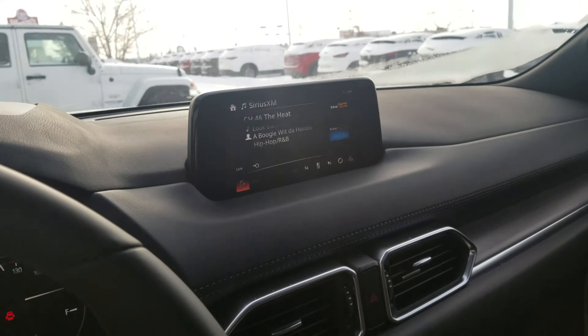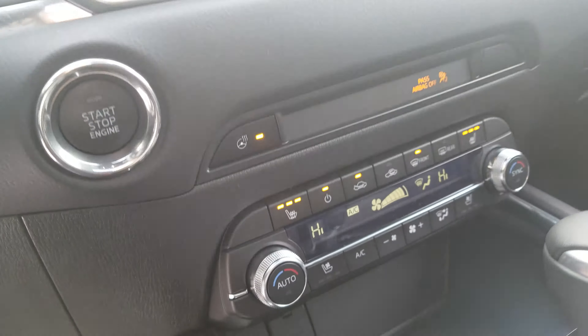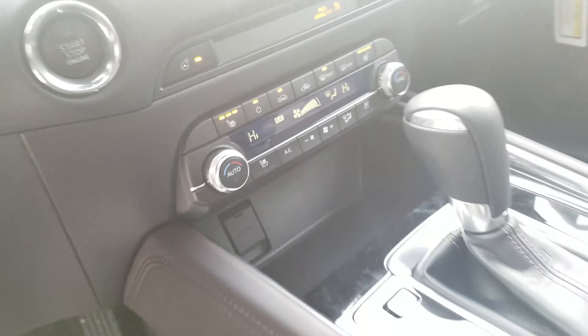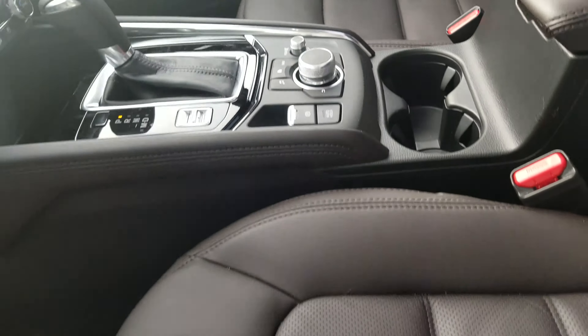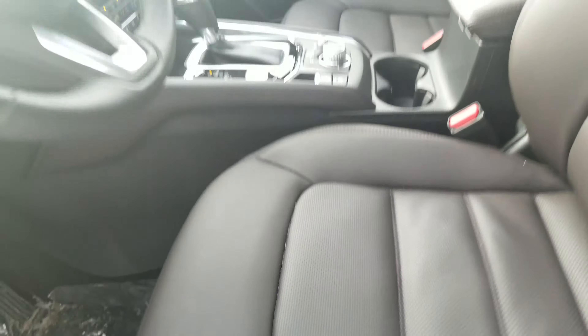It does come with your touchscreen, also your backup camera, your heated seats and your heated steering wheel, along with your cooling seats. You get your sports mode option, two cup holders, and Nappa leather interior, which is really soft and really nice.